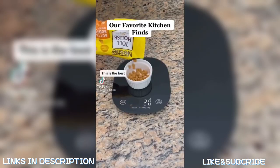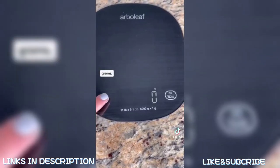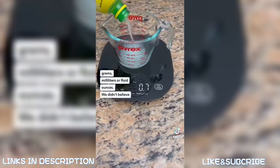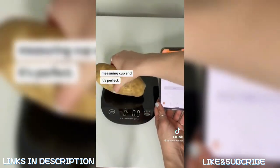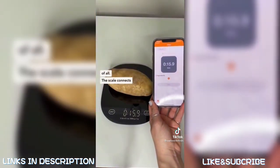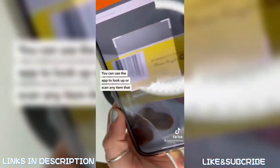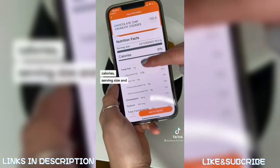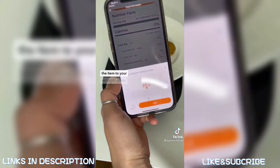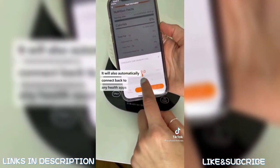This is the best kitchen scale we've ever tested — it's lightweight, extremely thin, and can measure in pounds, ounces, grams, milliliters, or fluid ounces. We tested the fluid ounces with a measuring cup and it's perfect. Best of all, the scale connects to your phone via Bluetooth — you can use the app to look up or scan any item you weigh, and it gives you nutritional information like fat, calories, and serving size. You can add items to your record to track daily, and it automatically connects to any health apps of your choice.